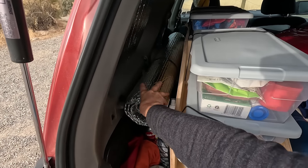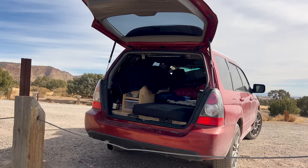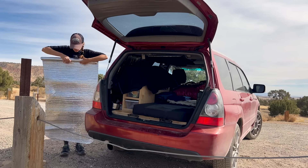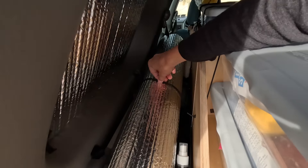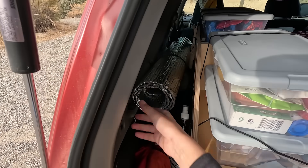Let's talk about the left side of my trunk. Here is my windshield cover, which I made by myself. I roll it every single day and use this hook to hold it in place.